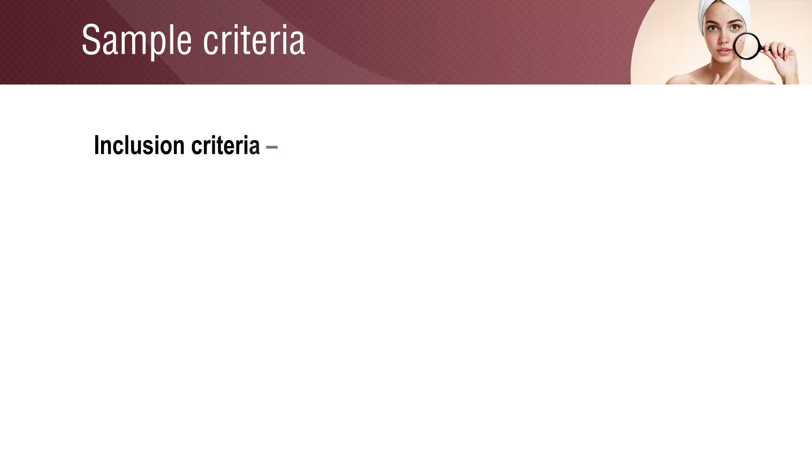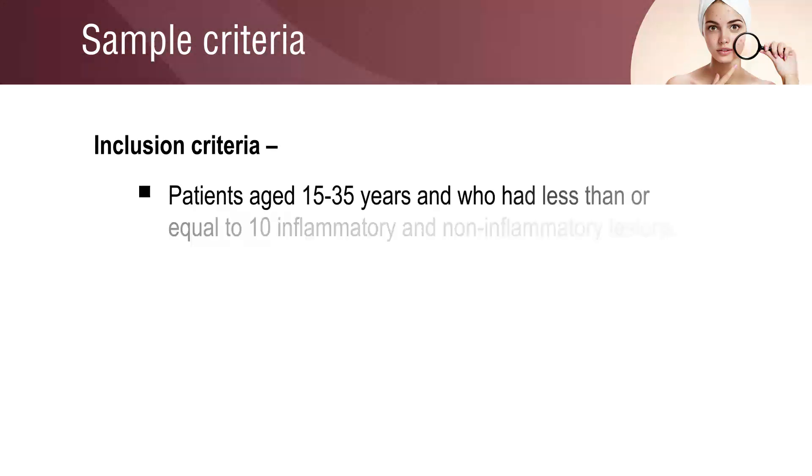The inclusion criteria states that patients aged 15 to 35 years, and who have had less than or equal to 10 inflammatory and non-inflammatory lesions, were enrolled in the study.